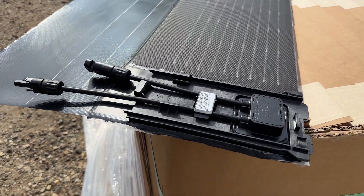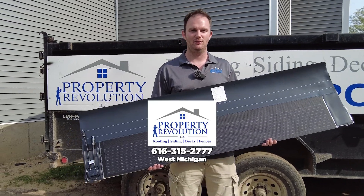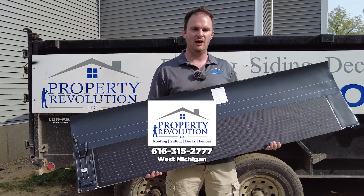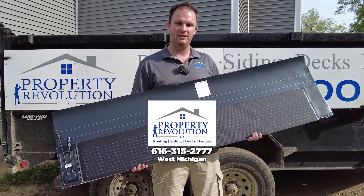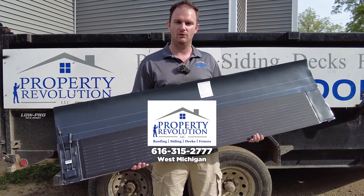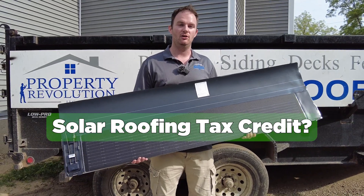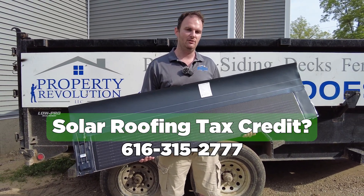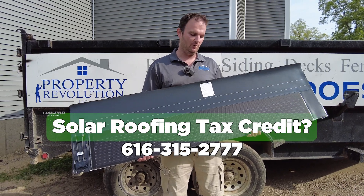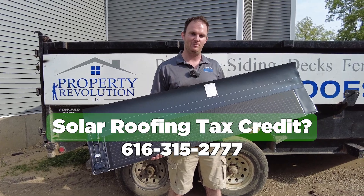If you're interested in getting a quote for a GAF solar roof here in West Michigan, make sure you reach out to us here at Property Revolution. We'd be happy to put together a proposal. The cool thing about these is if your roof has solar incorporated into it, you may qualify for a tax credit that offsets a large portion of the investment in the project. I know for my house that makes a huge difference. We'd be happy to walk you through what that would look like and have something state-of-the-art on your home.